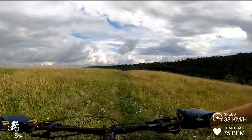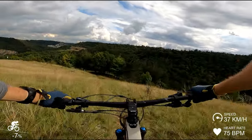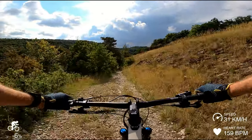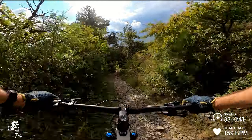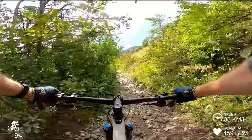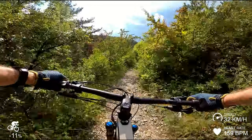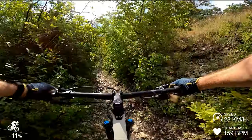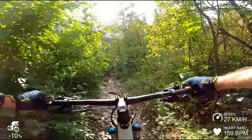Smooth as butter. Very smooth — this is great. These are all loose. Baby heads. Brakes are working well, suspension's keeping it smooth. Some hard rocks there.